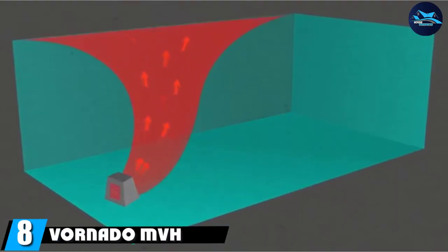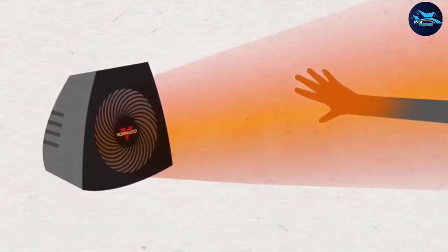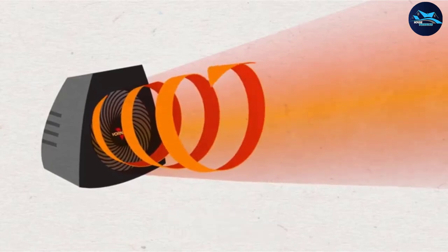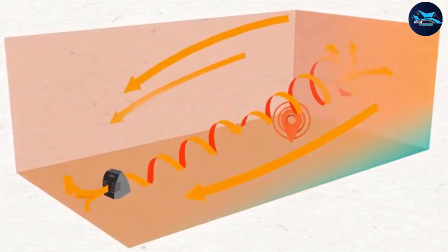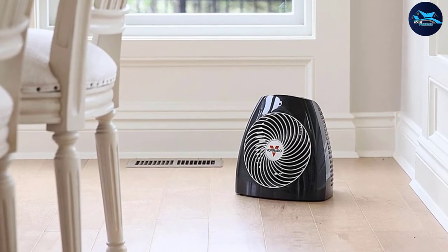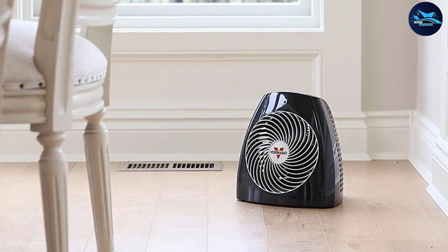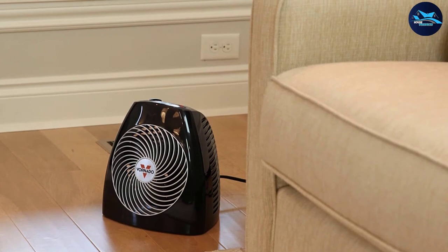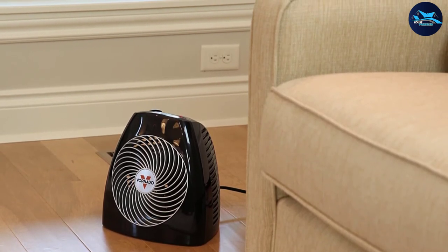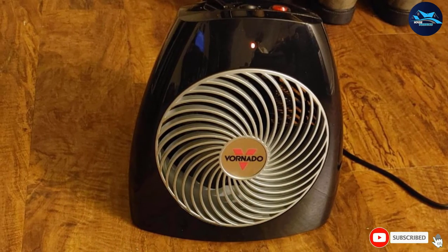The number 8 position is held by the Vornado MVH Vortex. It can heat up a 180 square feet room in seconds, which gives it extra points for functionality. The adjustable thermostat makes it simple to find exactly the right temperature. With the exterior staying cool even after running for hours, safety is not a concern. The auto safety shut-off system ensures the device shuts down after long use, even if you left the room — particularly helpful if you have curious kids or pets.